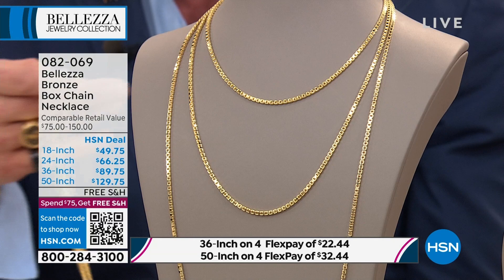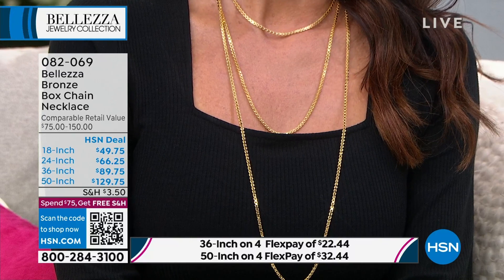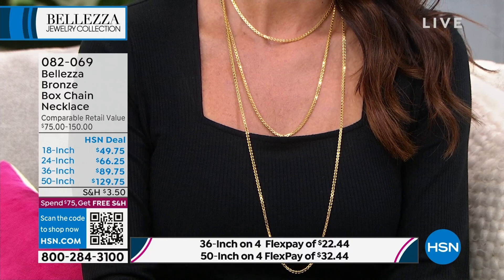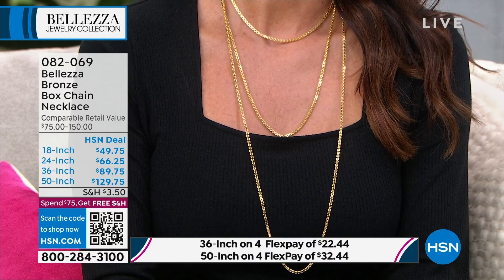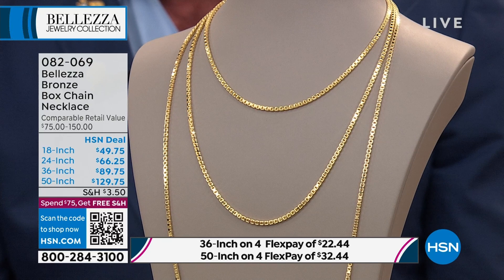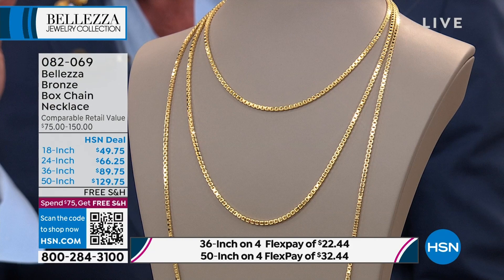If you want the 36-inch or the 50-inch, that's where we're most limited right now — they could sell out in this presentation. Our most popular is actually the 24-inch, and I think this is a great unisex look. Many of us have heavier pendants and look for a stronger, bolder link to hold those pendants. For the 36-inch, I have two dozen remaining, and even fewer than that in the 50-inch. The 36-inch and 50-inch are over $75, so that's free shipping and handling. We have three flex payments on the 18 and 24-inch, and four monthly flex payments on the 36 and 50-inch.